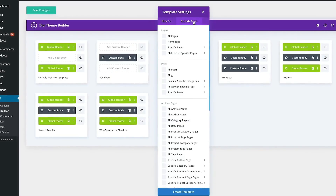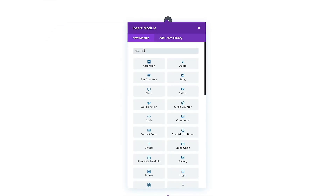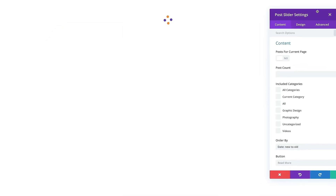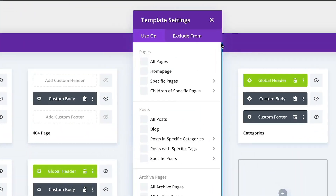Divi allows you to design every aspect of your site using the Divi Theme Builder, including header, footer, post layouts, and a lot more. With the Divi Theme Builder, you have complete control over every aspect of your site, from search results to archive pages. The only downside is that mastering Divi's full potential might take a little time, but that's going to be the same for every tool if you are a beginner. Divi is best suited for users of any skill level who want to create a professional-looking website without any coding knowledge.